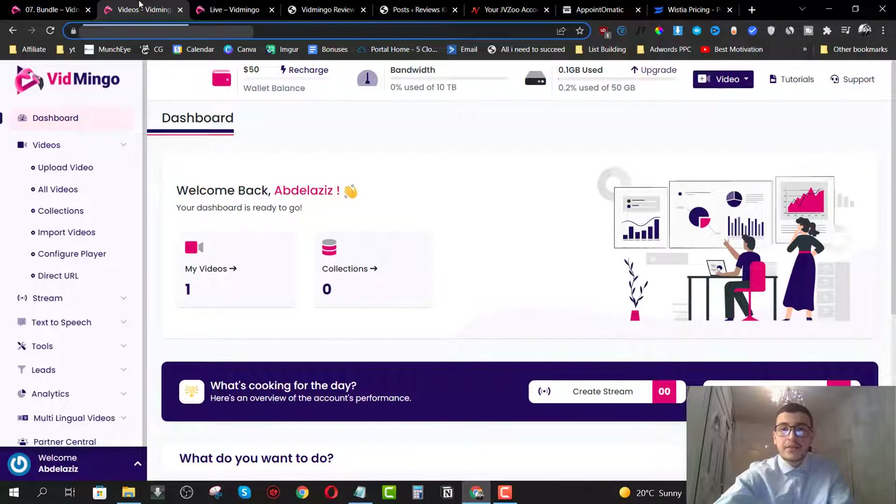So without further ado, let's jump right into the members area. First, we have the dashboard. On the top you have all the information about your bandwidth and your recharge — they give you a wallet right here. You can see how much storage you've used. We have an add new video shortcut, tutorials, and support so you can contact them.